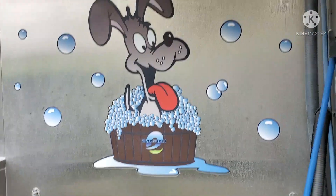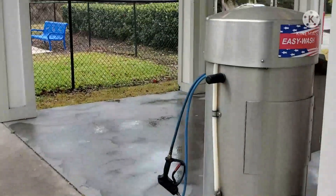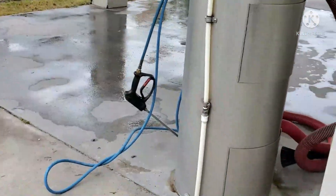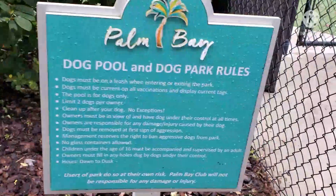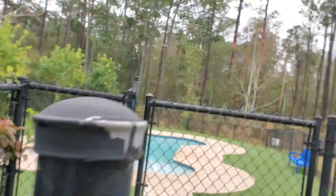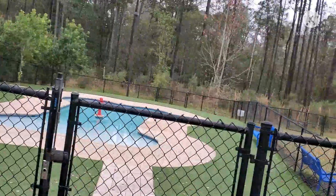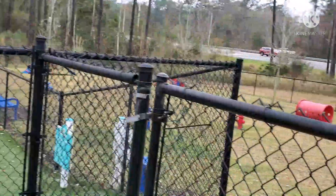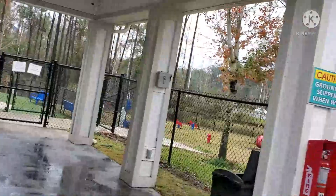This apartment complex is a pet-friendly complex, though they do require a deposit for every pet that you have. This is a dog pool right here where you can bring your dogs to go for a swim along with other dogs. And right beside it is a dog park where your dogs can actually run around and enjoy the open fresh air.